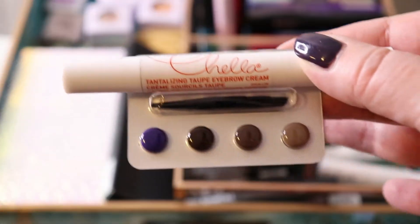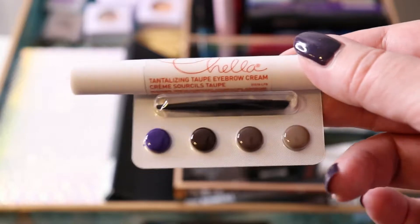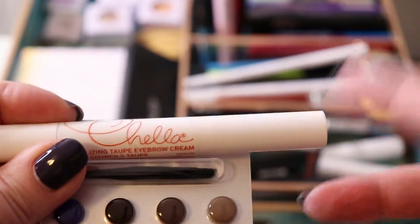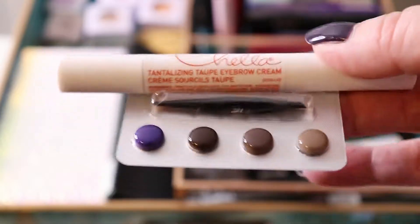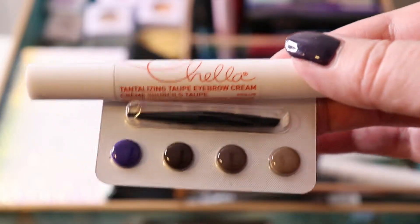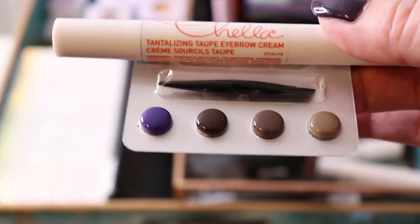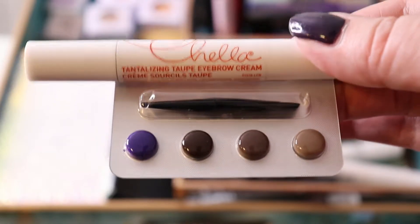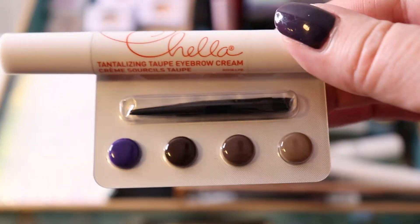For brow pomades, I have the Chela Tantalizing Taupe Brow Cream and the Kat Von D little sampler of her brow pomades. The Kat Von D one has a brush on one side and cream on the other. That's all I have for pomade-type products. The Chela one is okay, but the more I use it the more annoying it gets, so this could be a declutter at some point. The Kat Von D one I really just want to try since it came as a sample.